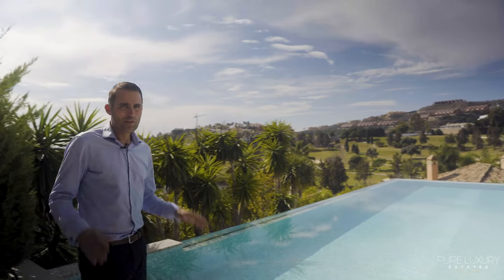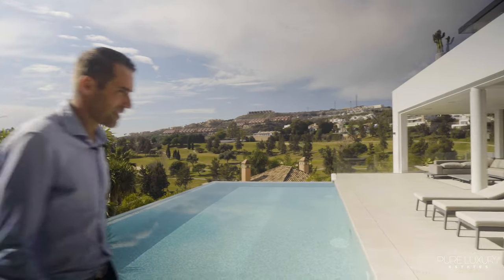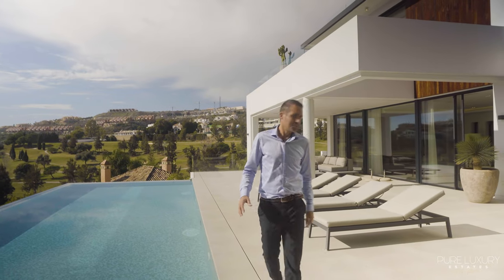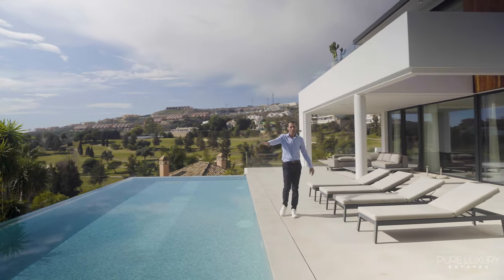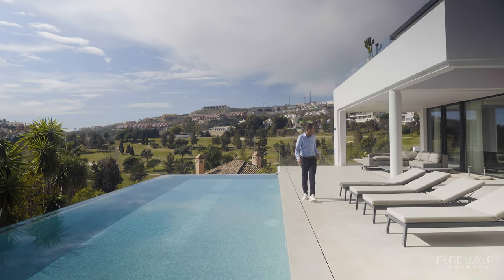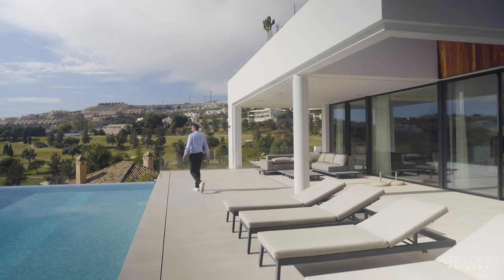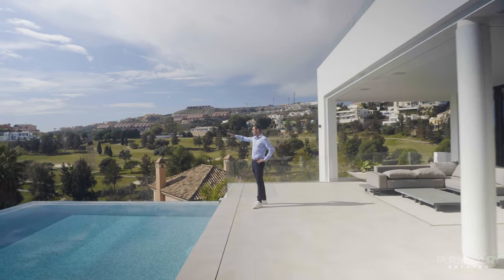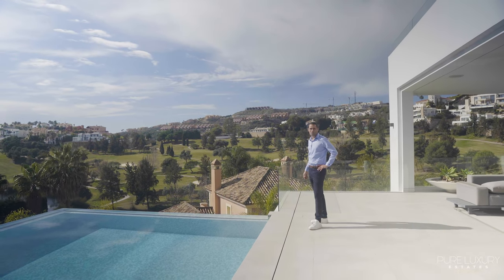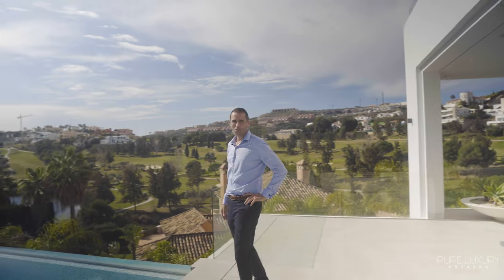The pool is salt water and has an automatic cover. This area is so nice — it's 14 by 5. Here you have your sunbeds. It truly is an infinity pool with open sea views. It doesn't get better than this.